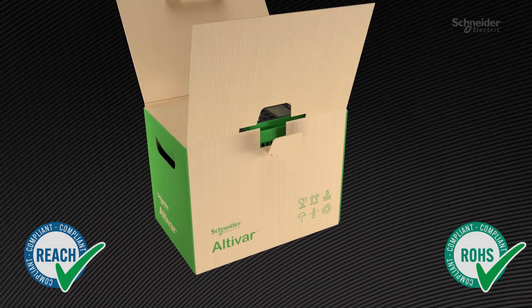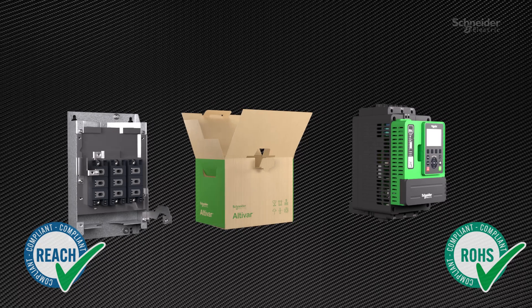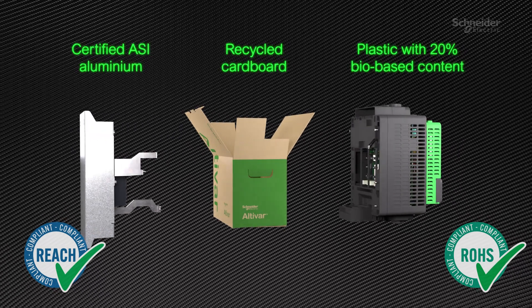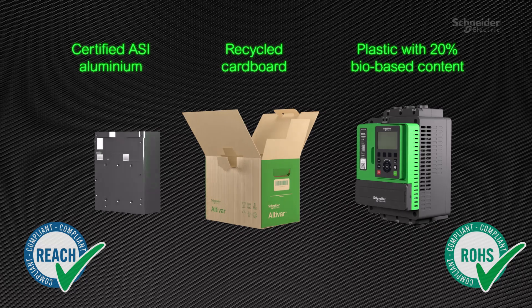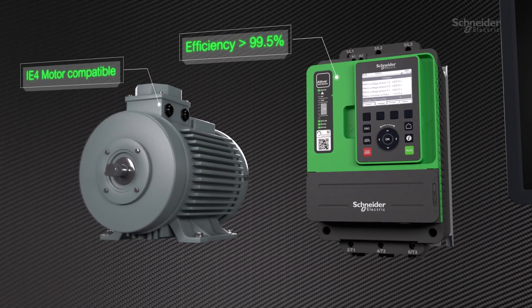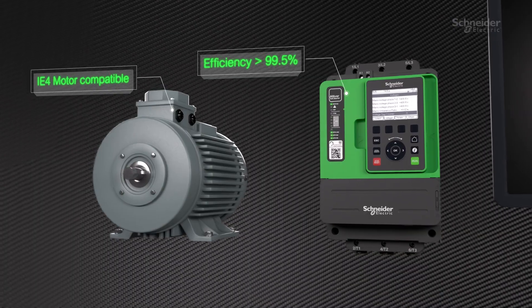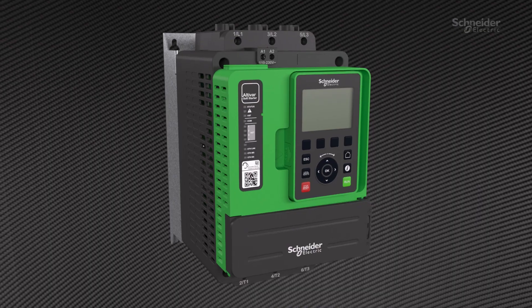Compliant with environmental standards such as REACH and RoHS, the plastic, the aluminum, and packaging used in ATS-490 reach a superior level of environmental performance and help to preserve resources. Its efficiency over 99.5%, its power, and its energy monitoring ensure significant reductions in carbon footprint.